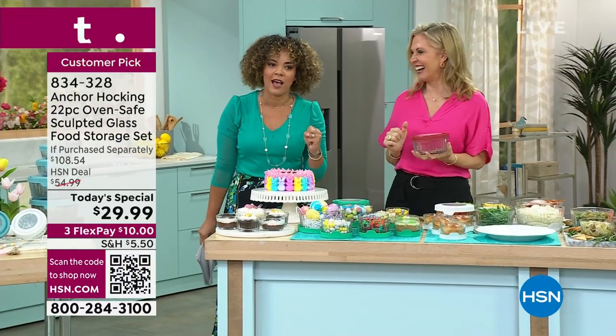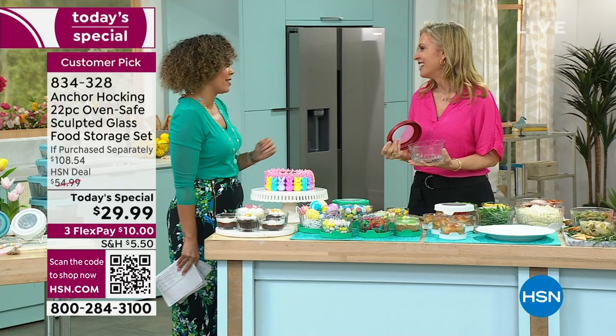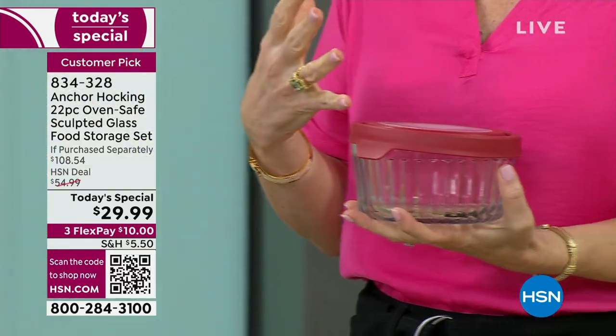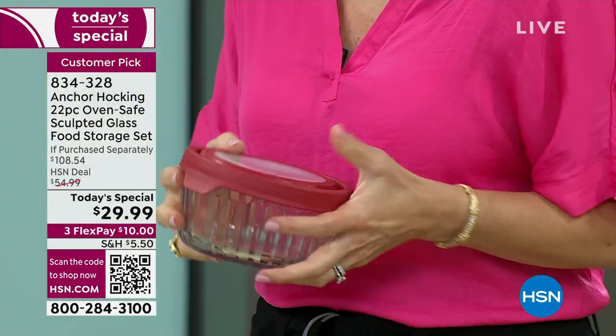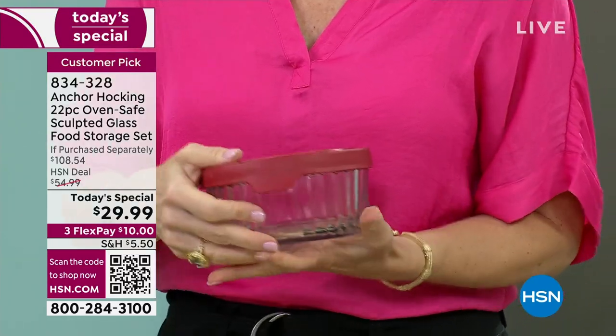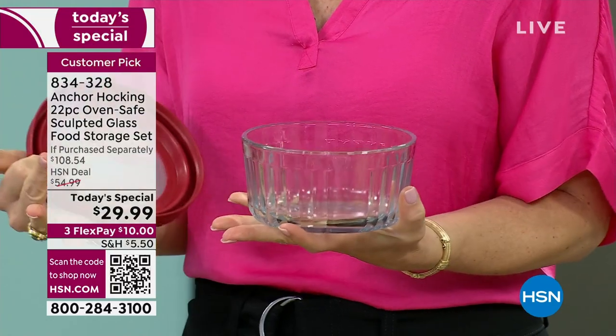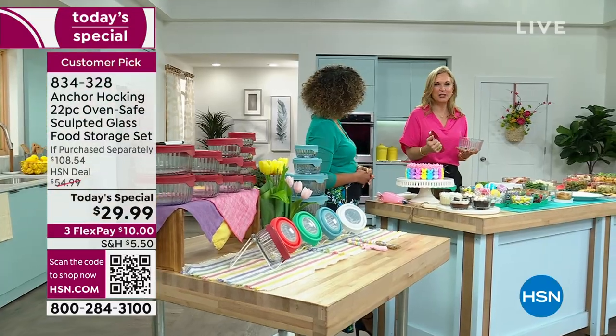I get passionate about stuff that I actually utilize in my home, and I love Anchor Hocking. My husband always says, 'What did we do before Anchor Hocking?' Because you look in our drawers, they're full. You look in our refrigerator, it's full. You look in our dishwasher, it's full of Anchor Hocking — because it does every job in the kitchen that we need it to do.